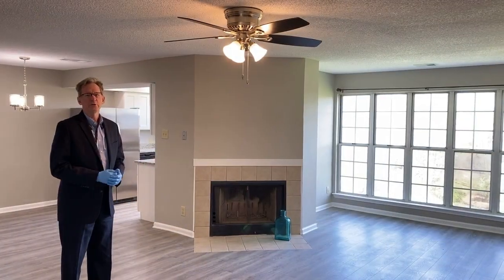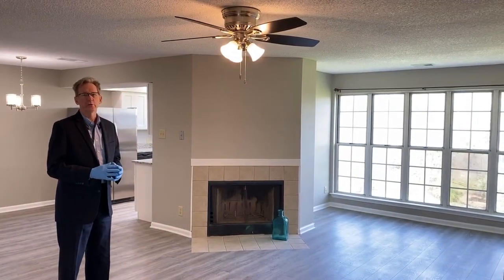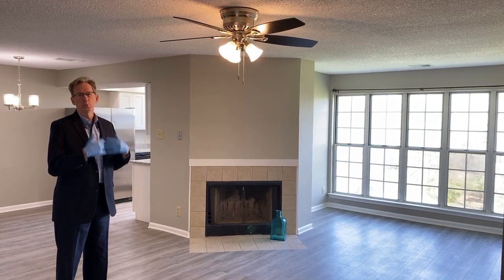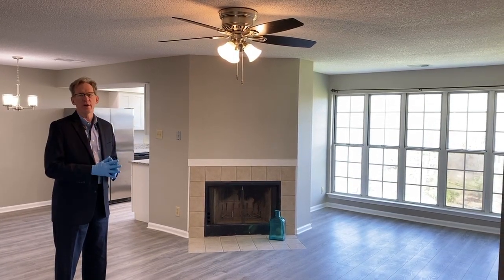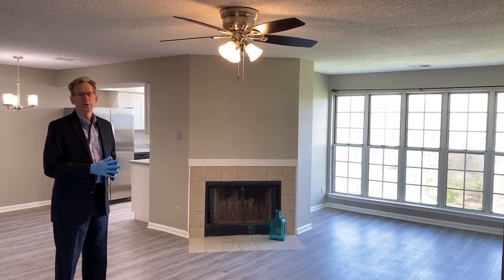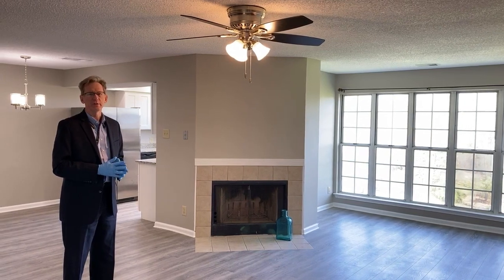Just to remind you again, what the realtors are doing today is we're all wearing gloves in the house, so we touch everything so you don't ever have to. We ask the sellers to turn all the lights on so we don't have to touch the light switches and everybody can see everything.